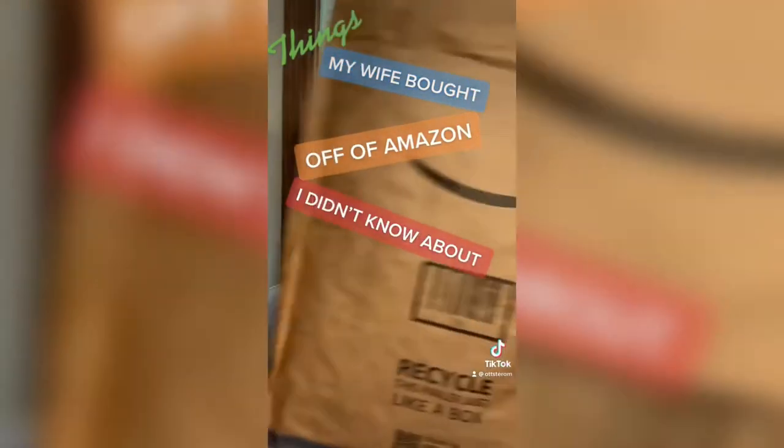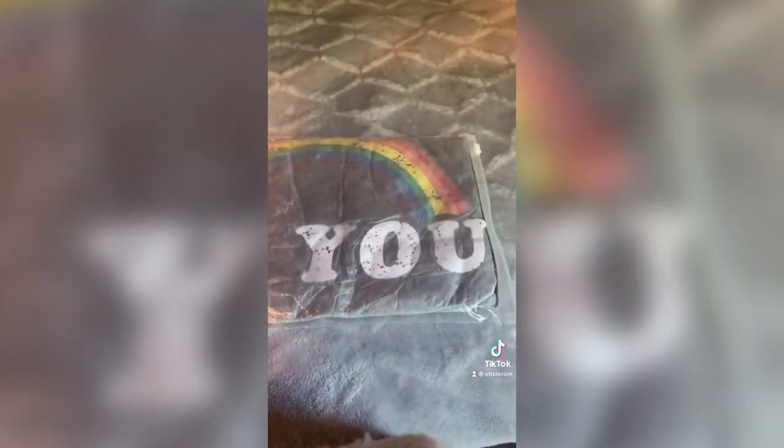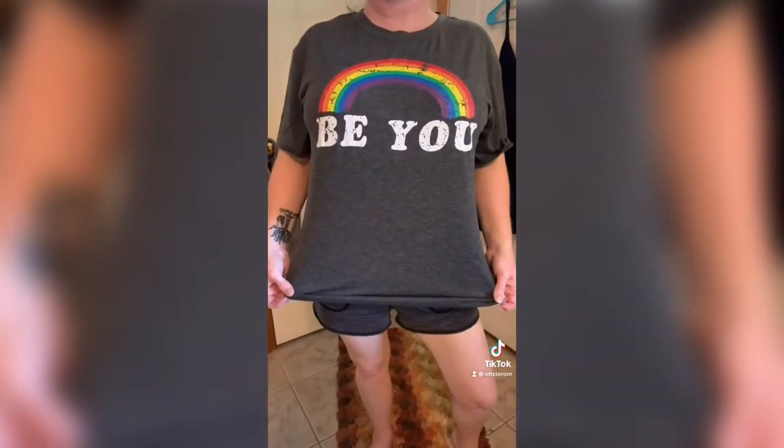Things my wife bought off of Amazon I didn't know about. We'll be unpacking a package — it's a BU Fry LGBT Equality t-shirt. You can be sure to put a smile on their face. If you want to get your hands on one of these, the link is in my bio.